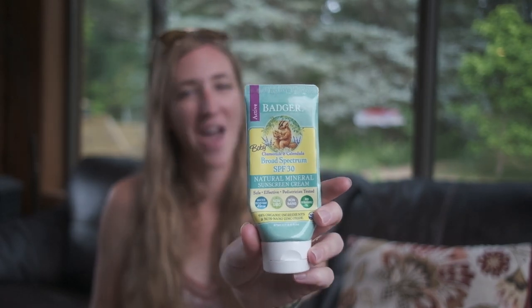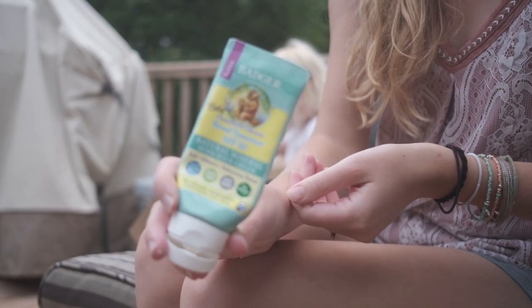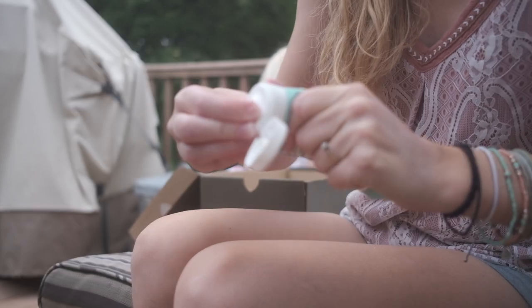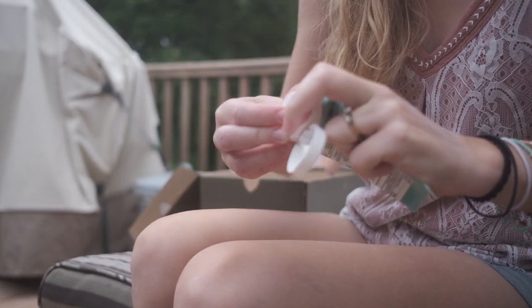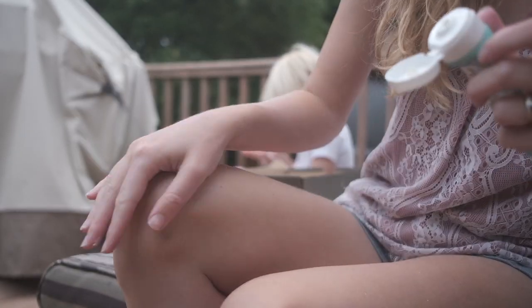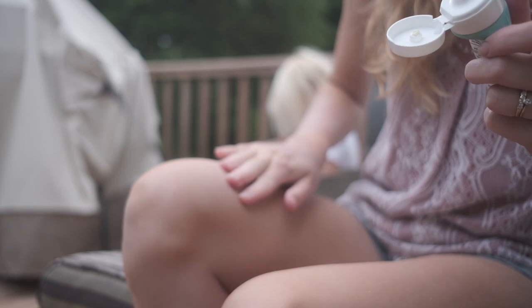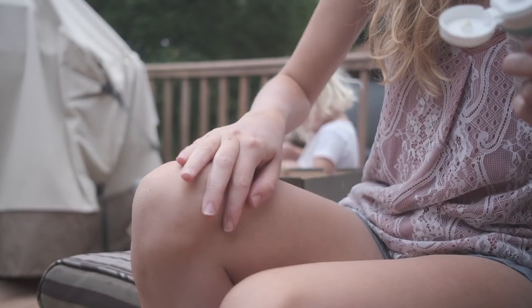Some other sunscreens I didn't really love: this one might be a surprise because it is a super eco-friendly sunscreen — I hate using the Badger sunscreen. This is the baby one, the SPF 30 Natural Mineral Sunscreen Cream. It's just very, very hard to rub in. The company is great, but it isn't something I enjoy using. And you do want your sunscreen to be something you'll actually use — if you're buying stuff you're not going to use, that's a waste. So the Badger baby sunscreen is out.